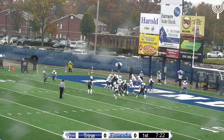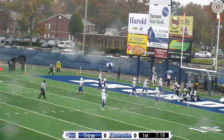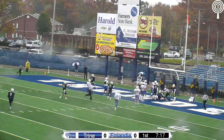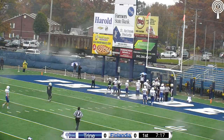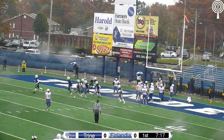It's just difficult to punt from your own end zone like this. Finlandia fumbles the snap and they dive for the ball. That's exactly what we were concerned about if you're a Finlandia fan — Trine has the football and it's going to be a Trine touchdown.